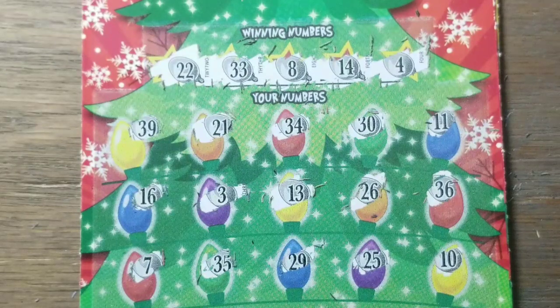Boy, this is not looking good at all. We're down to one twenty dollar ticket and that's our last chance to win something. Four, eight, fourteen, twenty-two, thirty-three — no, I definitely don't see anything.